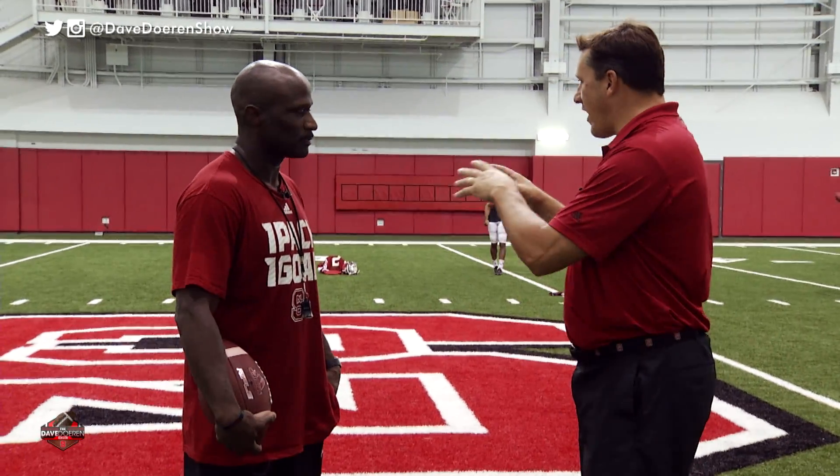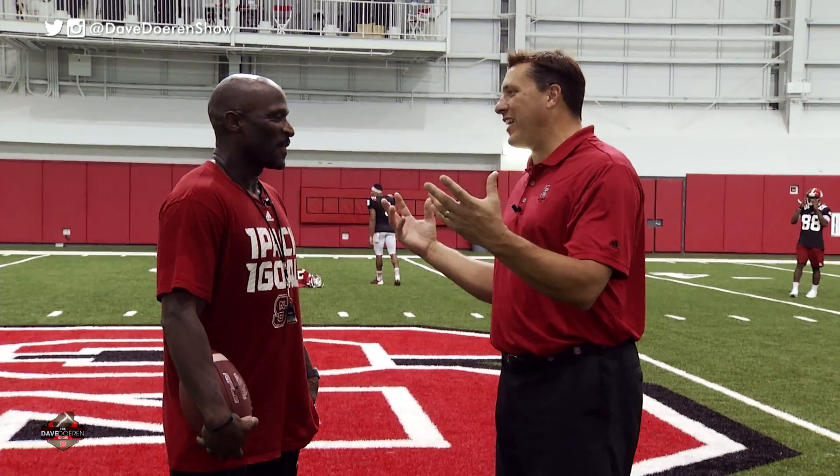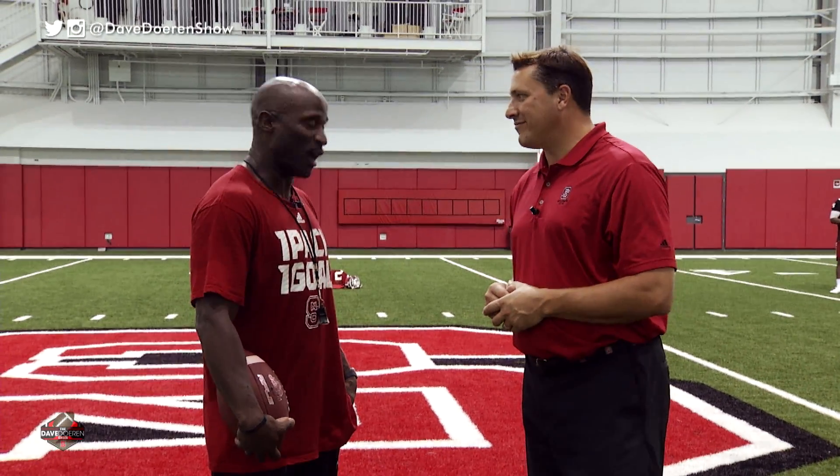I'm a tight end — I know where I'm going. I can operate in smaller spaces, but you guys have got a lot of room to roam, a lot of running around. You've got to cover a lot of ground. I need you to get me coached up on covering some ground. All right, let's do it.